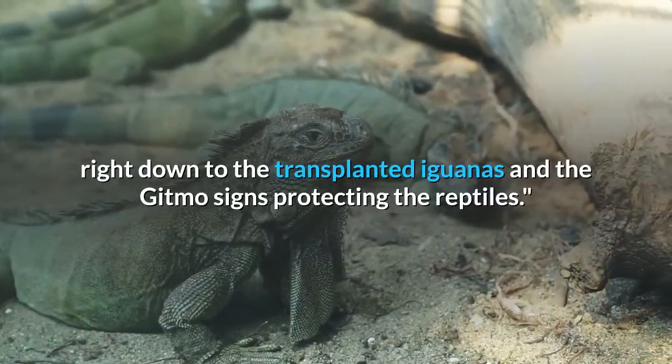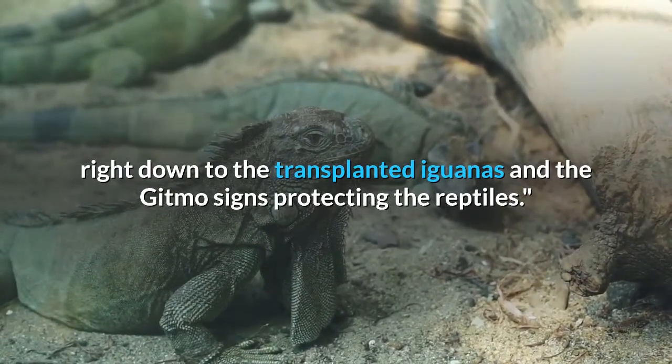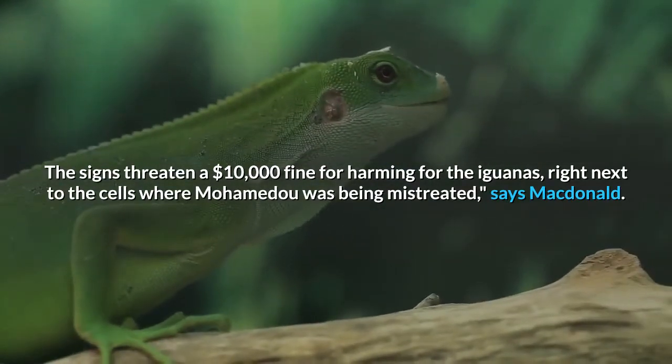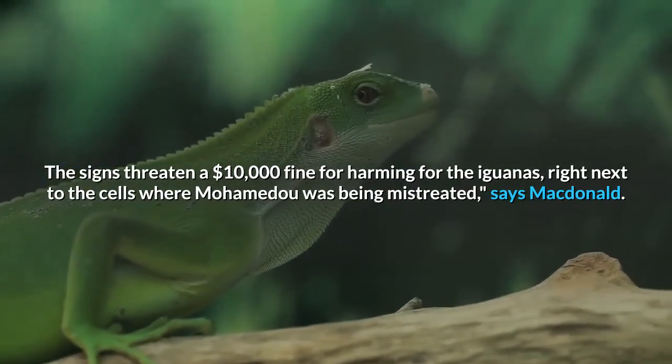The green mesh-covered, chain-link fenced outdoor areas were rebuilt realistically, right down to the transplanted iguanas and the Gitmo signs protecting the reptiles. The signs threaten a $10,000 fine for harming the iguanas, right next to the cells where Mohamedou was being mistreated, says MacDonald.